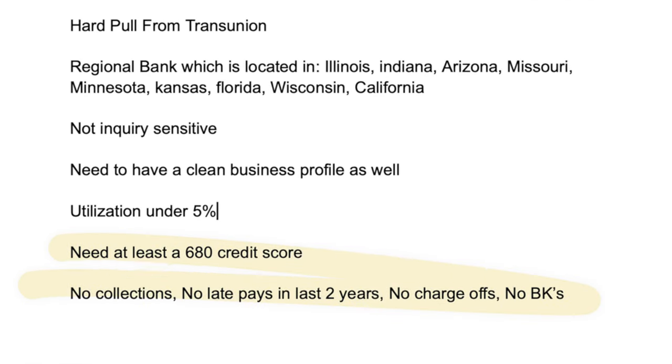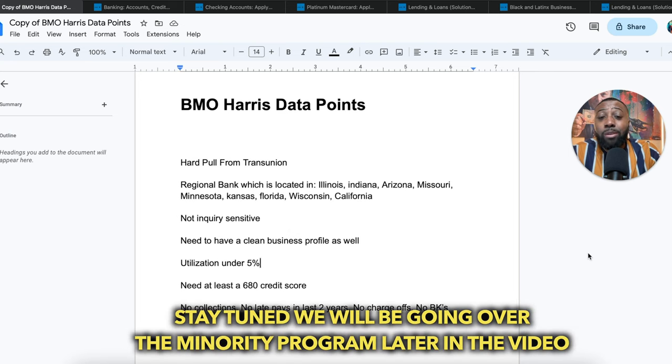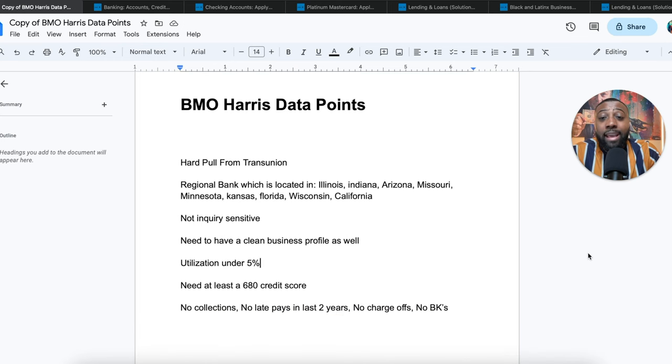What you're seeing on screen is common for almost any funding play: utilization under 5%, minimum 680 credit score, no collections, no late pays in the last two years, no charge-offs, and no bankruptcies. We're going to head over to BMO Harris's website to get everything needed to get approved. Stay to the end of the video because we'll also break down their minority business program for funding.